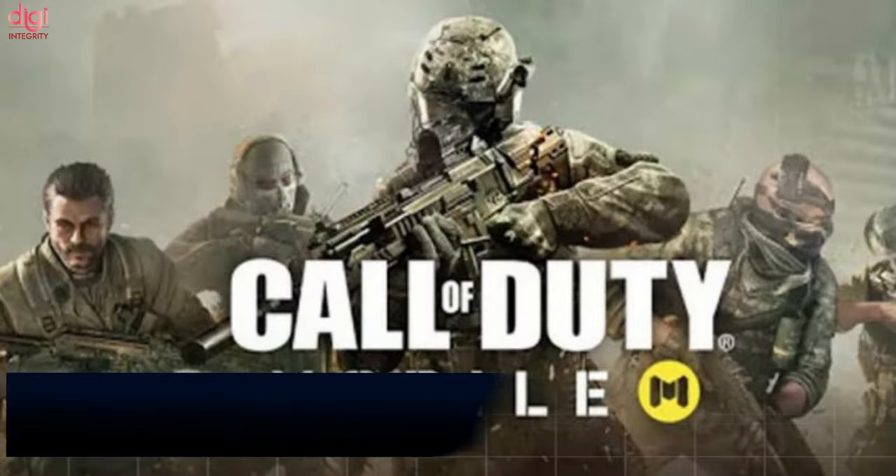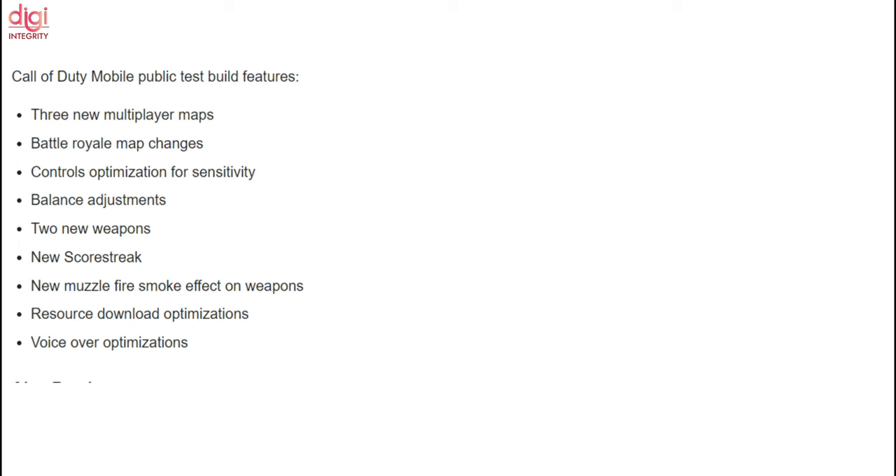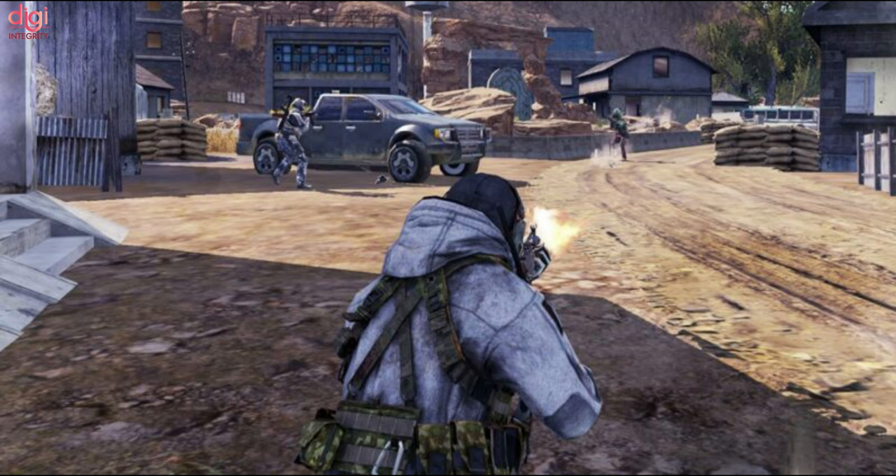The Call of Duty Mobile Public Test Build is now available on iOS and Android devices, allowing players to try out new content before everyone else. The developer will gather feedback from players who participate in the Public Test Build.